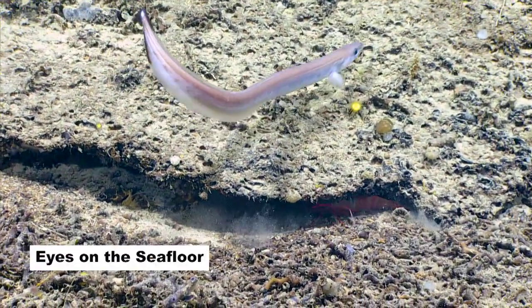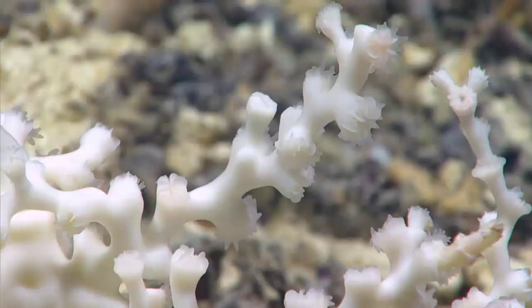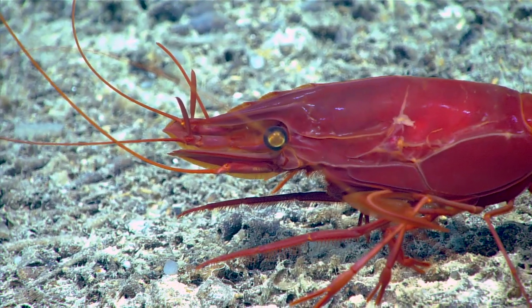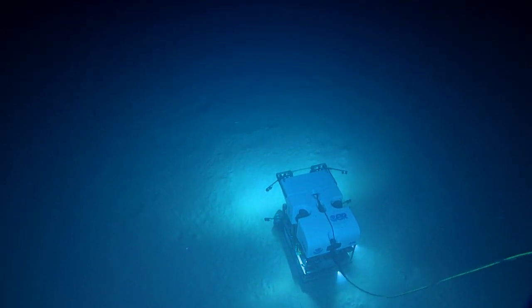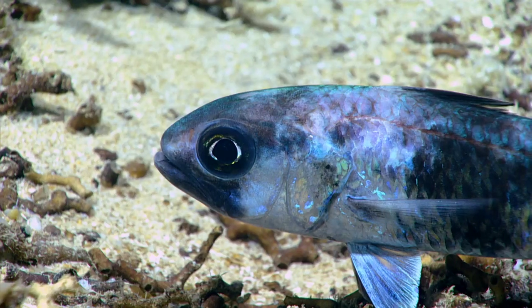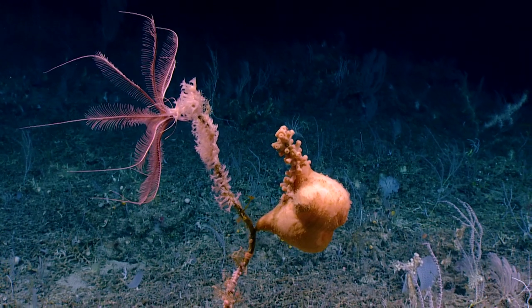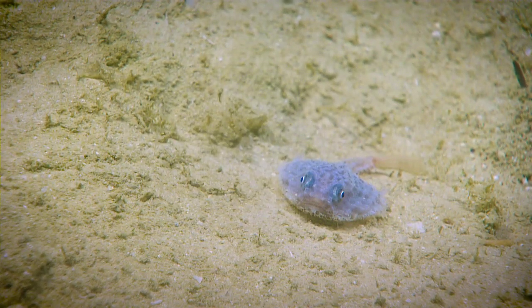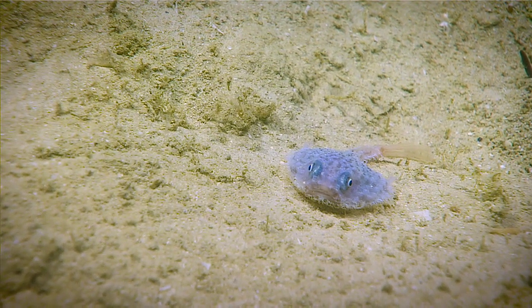Oh! Oh yay! Failed attempt! I can't believe we can see that! Just for context, D2 is 9 feet tall, so it gives you an idea of how big this ROV is. So the fact that we can film a 2 centimeter fish from this 9 foot tall, 10,000 pound machine is amazing.